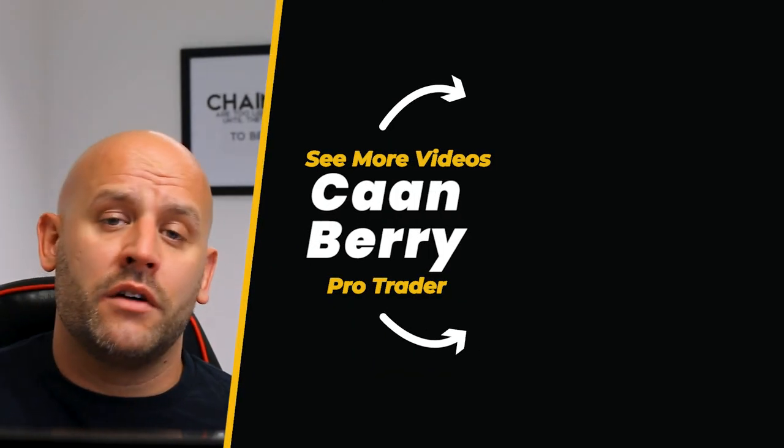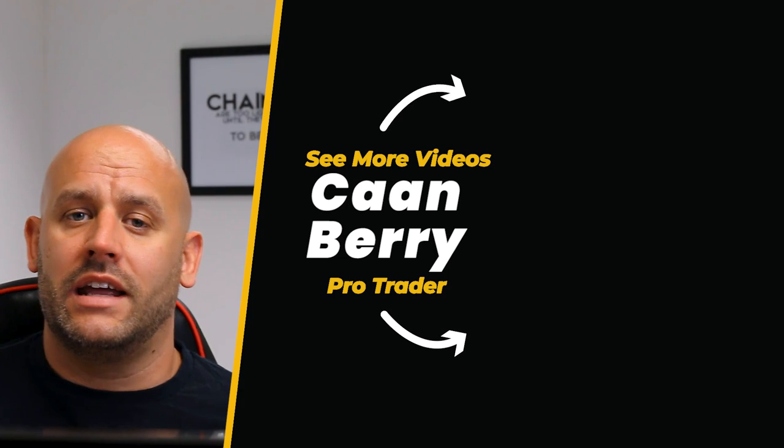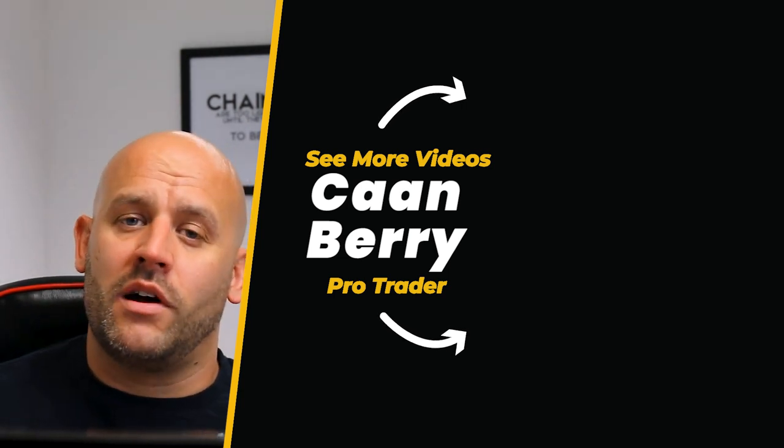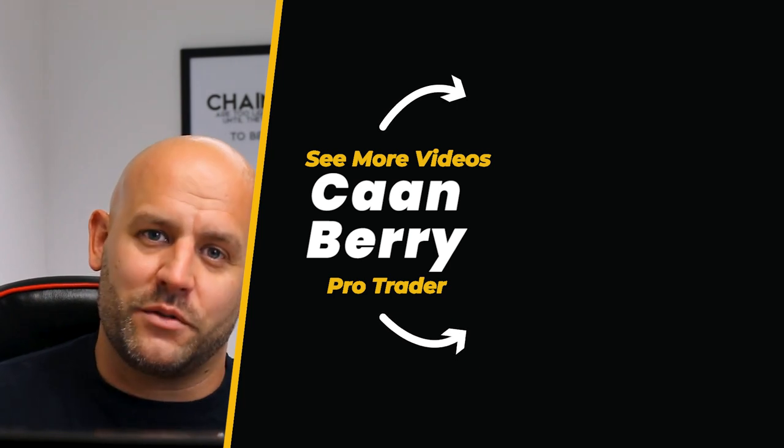If you found this video useful, we've got some very similar ones coming up in the end screen here — please don't forget to check them out. Tap the like button and subscribe to the channel for future content. Thanks for watching.